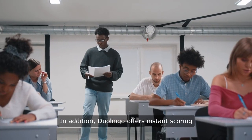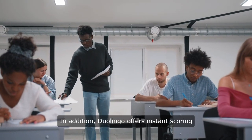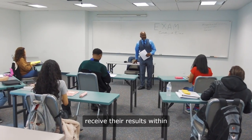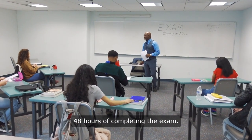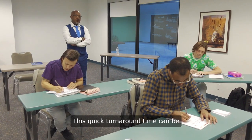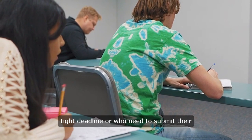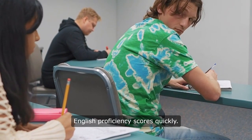In addition, Duolingo offers instant scoring and feedback, allowing test takers to receive their results within 48 hours of completing the exam. This quick turnaround time can be beneficial for students who are on a tight deadline or who need to submit their English proficiency scores quickly.